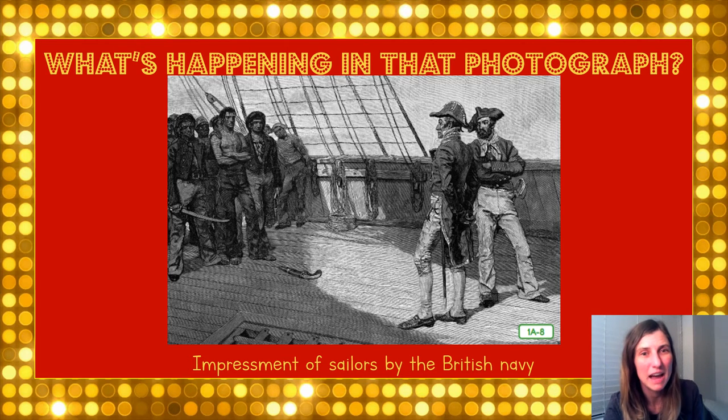The British also captured and forced men to become British sailors. They captured some U.S. sailors to make them work for the British. The capturing of U.S. sailors was called impressment, which we see here in our picture.